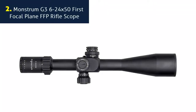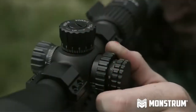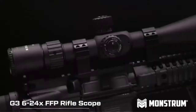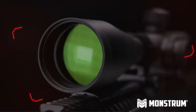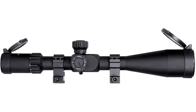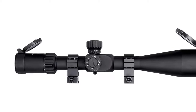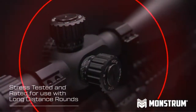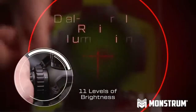Number 2: Monstrum G3 6-24x50 First Focal Plane FFP Rifle Scope. High-performance tactical rifle scope with 6-24x magnification for mid-to-long distance shooting out to 1,000 plus yards. Functionally designed first focal plane reticle with easy-to-read ranging information that remains constant regardless of magnification, for faster range estimation and holdover correction. Equipped with an adjustable objective lens, or AO, that allows for sharper focus of the target image, elimination of parallax, and range estimation.